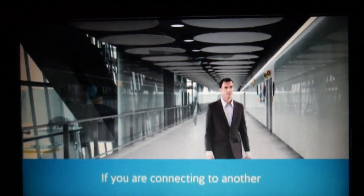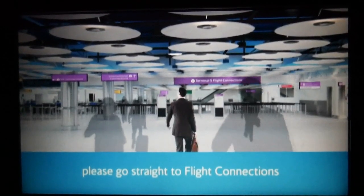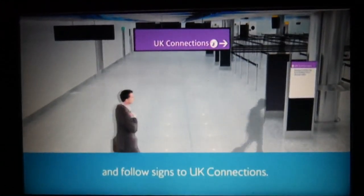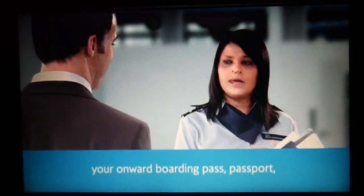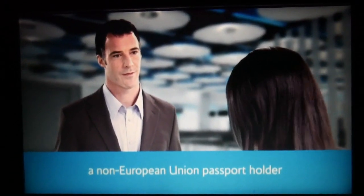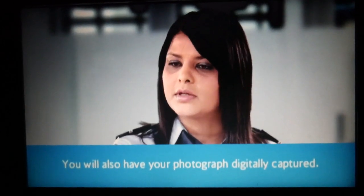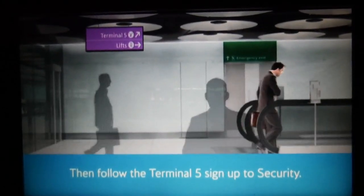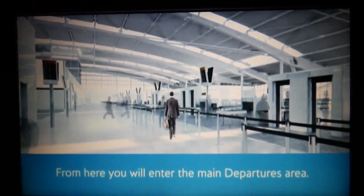If you are connecting to another British Airways UK domestic destination, please go straight to flight connections and follow signs to UK connections. Here you will need to show your onward boarding pass, passport, and if you are a non-European Union passport holder, your completed landing card. You will also have your photograph digitally captured. Then follow the Terminal 5 sign up to security.